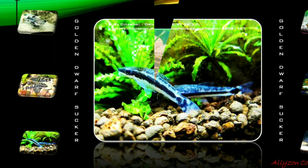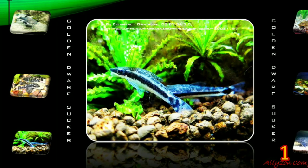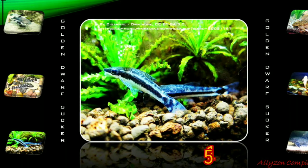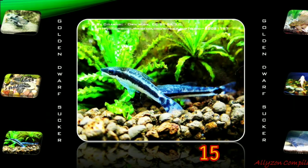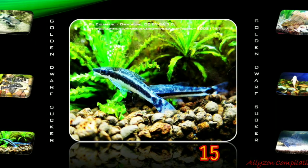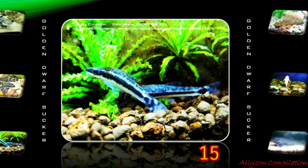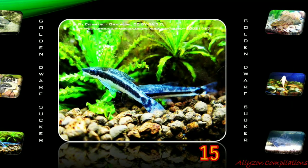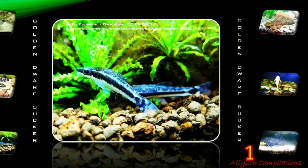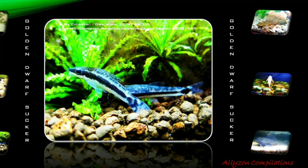The Golden Otocinclus, or Golden Dwarf Sucker, is one of the smallest known suckermouth catfish, often called a Dwarf Oto. Endemic to Southeast Brazil, this herbivorous, rheophilic bottom feeder only grows to around 4 cm in length. The close relatives of this small fish are often used for the purpose of controlling algae in small home aquariums. Golden Dwarf Sucker prefers an aquarium with fast moving water, sandy substrate, and plenty of hiding areas. This particular species is not as hardy as many of the other Otocinclus species.